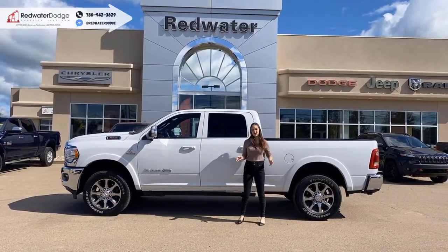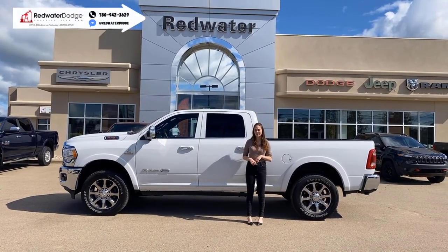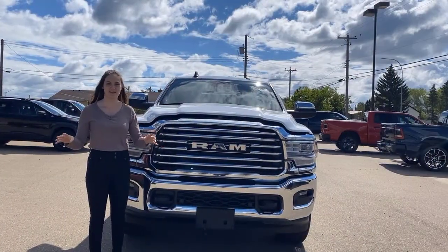Hey guys, it's Emily here down at Redwater Dodge, home of the $10 oil change, rig-ready rams, and now we buy your ram. This is a 2019 Ram 3500 Longhorn — let's go take a look.